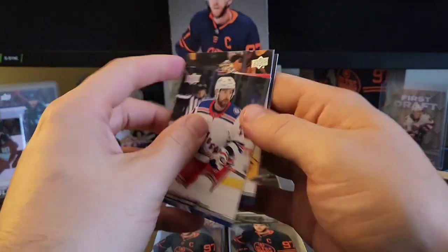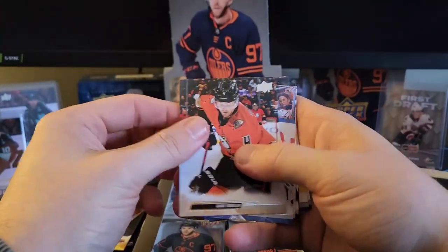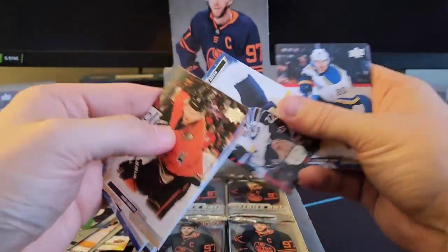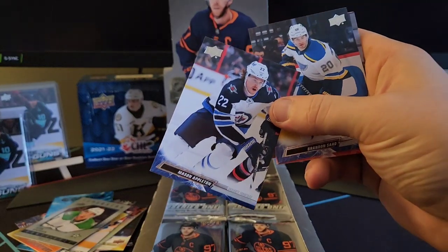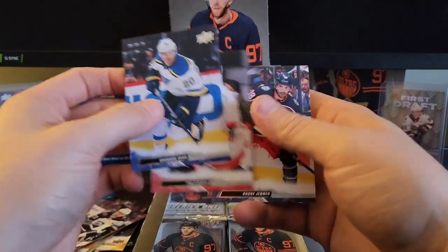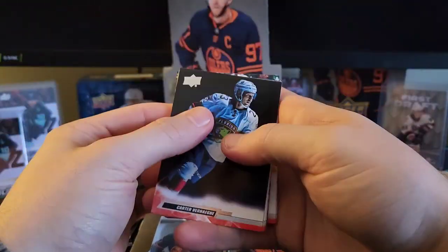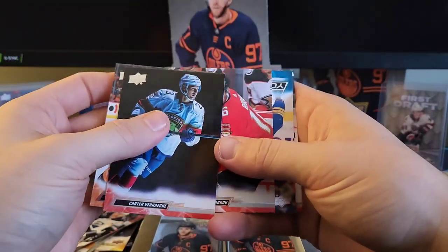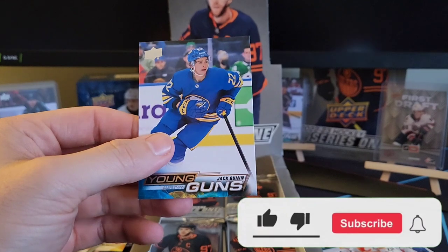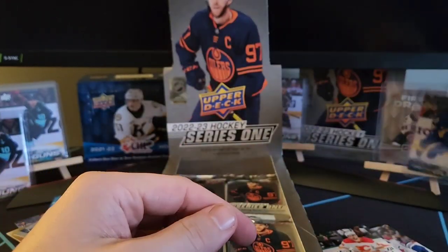Goudreau, Soros, Zach Wierenski. Cam Fowler, Jordan Binnington, Neil Pionic, Jared McCann. This is our French variant — we've got Mason Appleton, French. Brandon Saad, Stutzla, Boone Jenner. Carter Verhage, Rasmus Ristelainen, Alexander Barkoff, and we have a Jack Quinn Young Guns — he is a good pull as well. Let's go! There's Jack Quinn — what a nice pull that is.